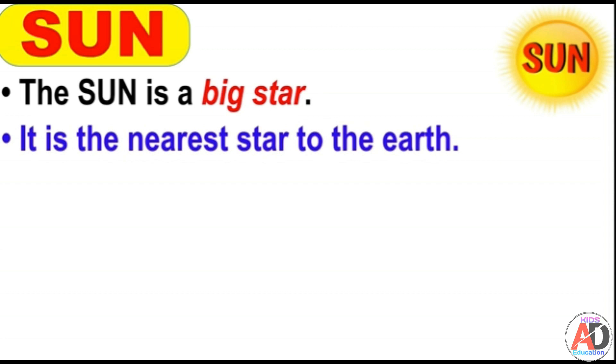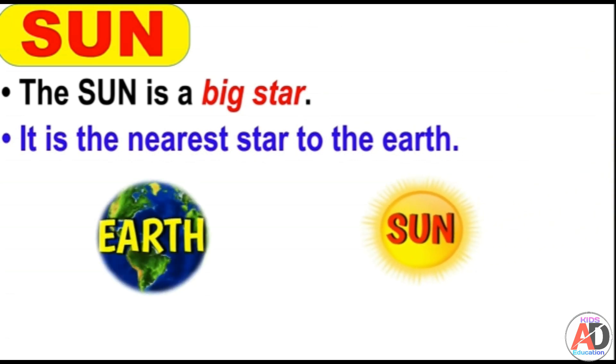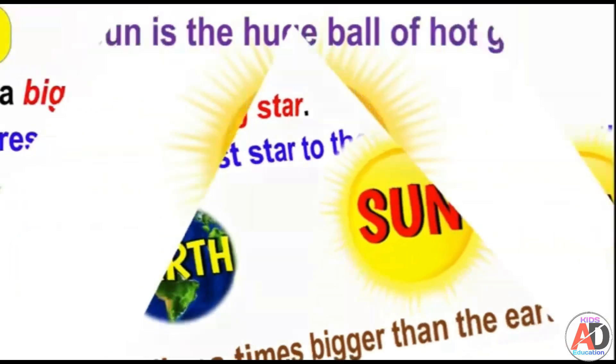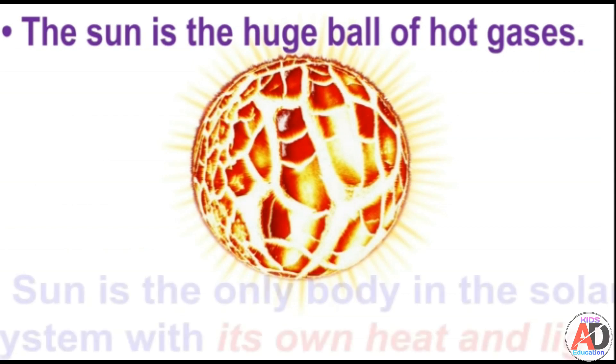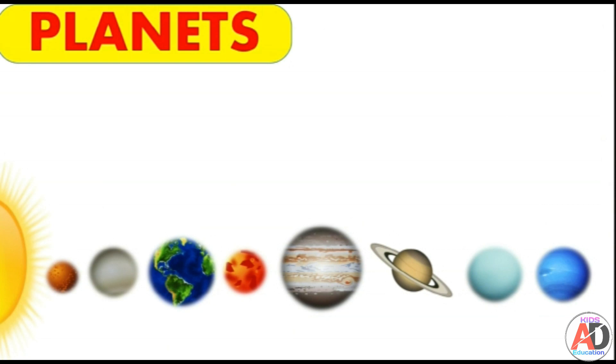The sun is a big star and the nearest star to the Earth. The sun is millions of times bigger than the Earth. The sun is a ball of fire and is made up of many hot gases. The sun is the only body in the solar system with its own heat and light.